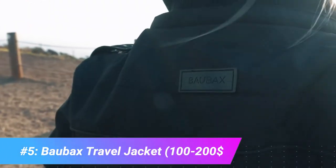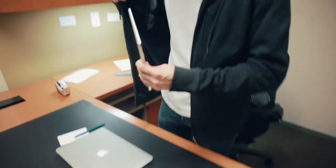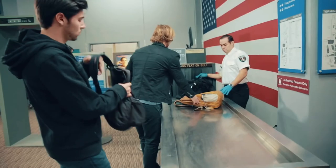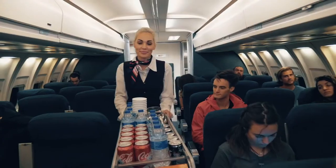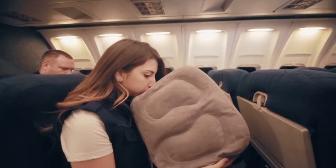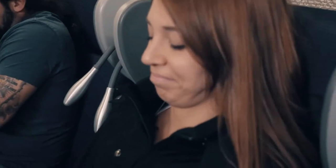The Baubax Travel Jacket aims to be the only travel accessory you will ever need, with over 20 features and pockets specifically designed for traveling. Made of 100% water-resistant polyester, it is designed as a full-function cold weather travel jacket and will repel water to keep you dry. The gloves and hood are detachable for temperature flexibility. Features include a dedicated passport pocket, a bottle opener, pockets for glasses, a pen pocket, a power bank pocket, zipper, earbuds holder, built-in eye mask, inflatable neck pillow, and detachable gloves.